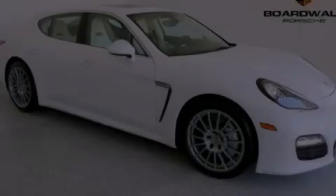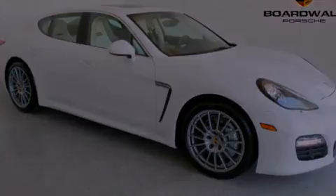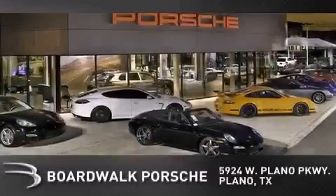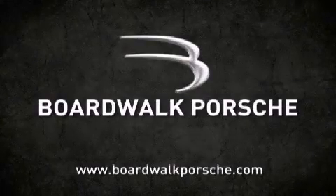Call or visit us right now and arrange your test drive today. Boardwalk Porsche is conveniently located at 5924 West Plano Parkway in Plano. Come experience the Boardwalk difference today. When you think Boardwalk, think performance — it's what we do.